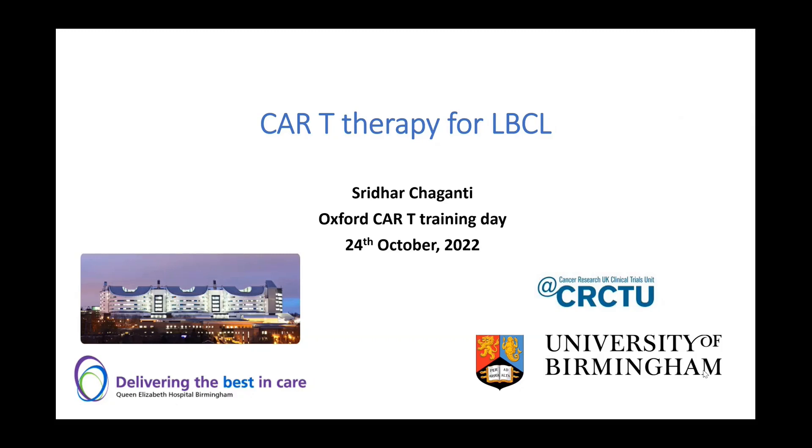Thank you for asking me to talk to you today on CAR-T for large B-cell lymphoma. We'll be covering primarily the third-line and second-line data, both pivotal data. There is no real-world data in second line as yet.